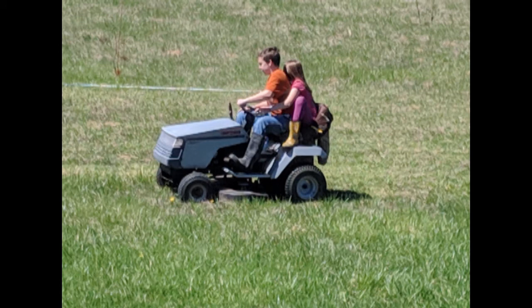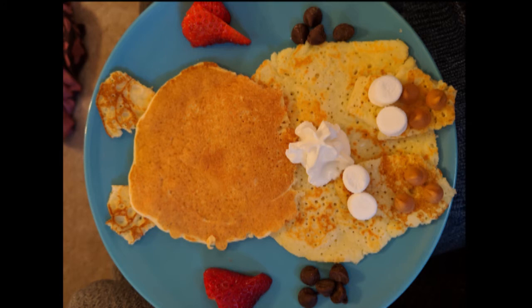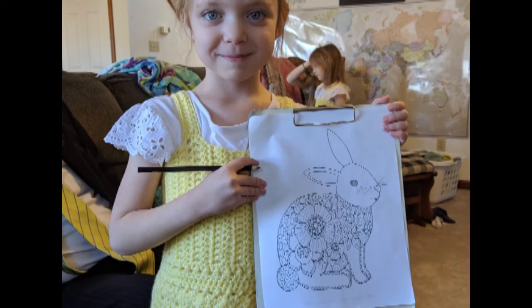Phillip will mow the lawn and the girls kind of fight over who gets to ride on the lawnmower with him, or who gets to mow along. They made bunny pancakes for breakfast one morning and colored bunny pictures for Easter.